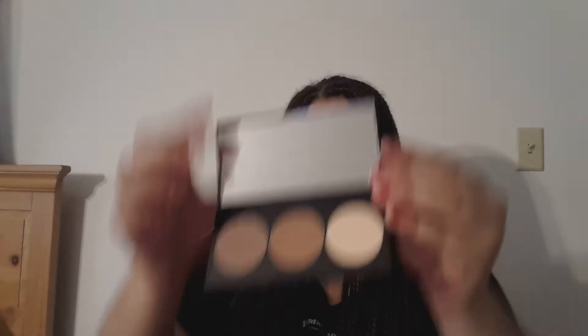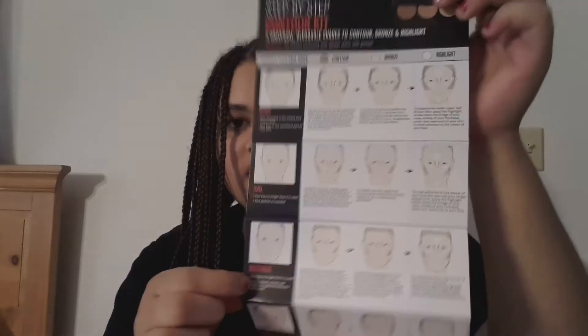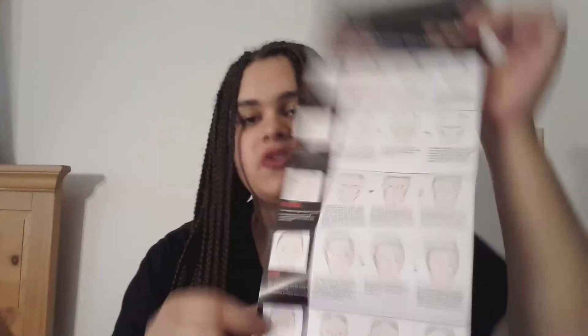So that adds more brushes to my collection. It looks like this — highlight, highlight, bronzer, contour. And it came with this instruction card that helps you based on the shape of your face: heart-shaped, oval, rectangular, round, and square. So it just helps you out. Mine would be round, right? I would have a round face.